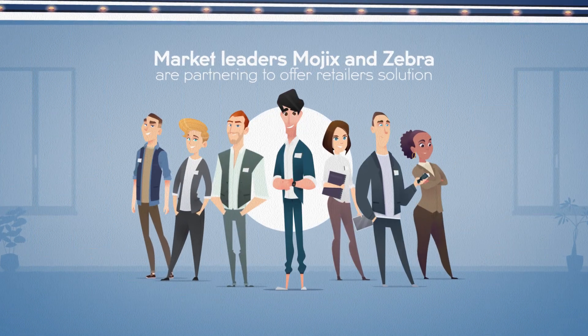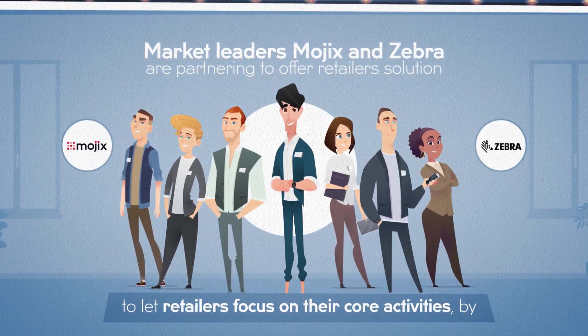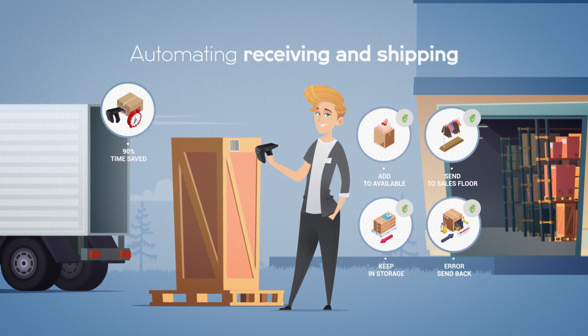Aware that all of this is necessary but not time well spent at the store, Mojix and Zebra have combined their market-leading capabilities to automate receiving and shipping for Jenny. That's 90% of her time saved.